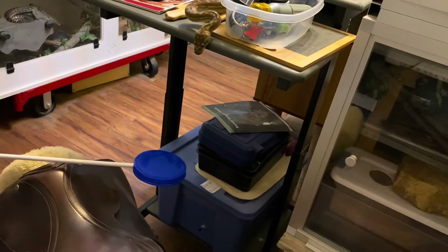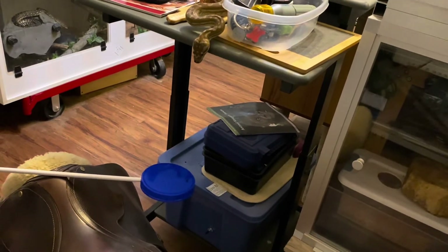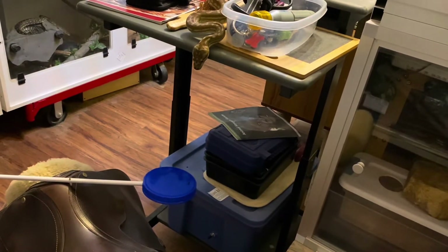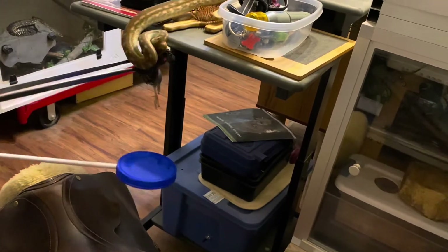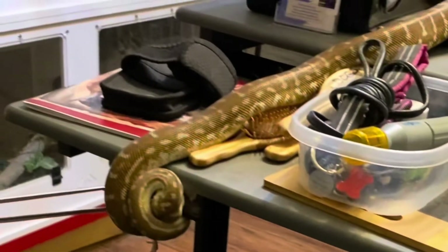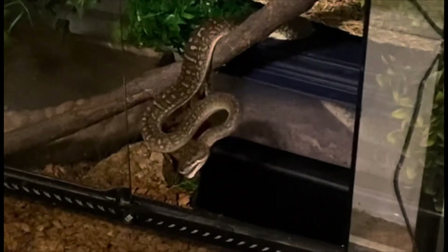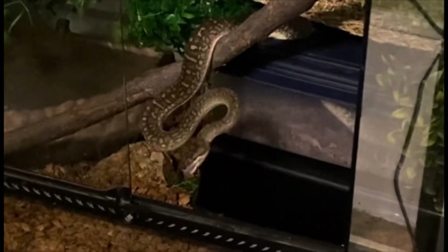Right after this, I'm going to repeat the part of this clip that shows her taking the food, and there's a reason for that. I want to show you the difference between a food strike and a defensive strike. We very rarely have snakes defensively strike here and it's rare that I get to film it. So that was a food strike, and this is what a defensive strike looks like — it was a rare opportunity to show you.